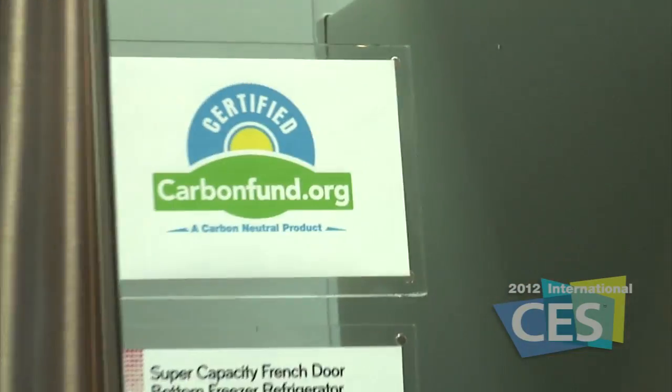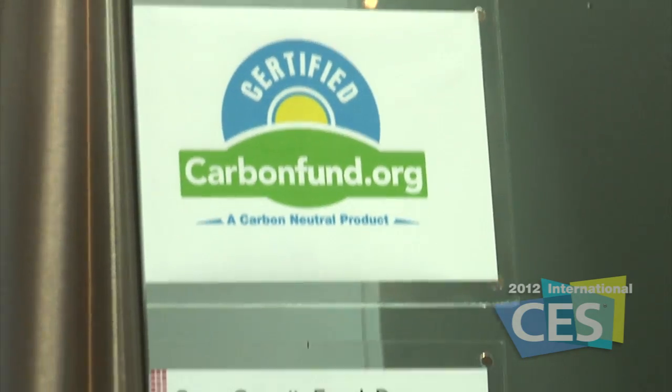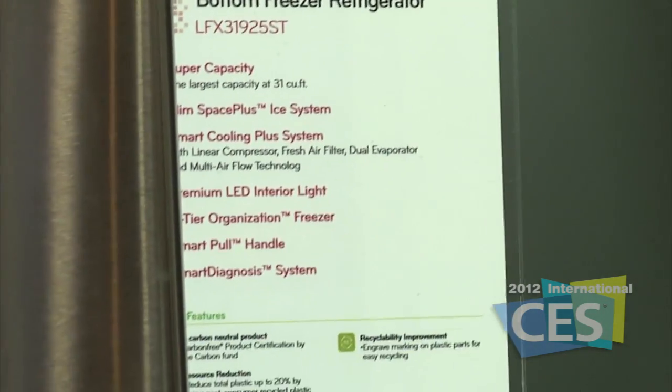It's been certified by Carbon Fund to be carbon-free, and it's also got the Good Housekeeping green seal of approval, which we're really proud about. That carbon-free distinction is a real mark of notoriety in the industry and in the sustainability community as well.